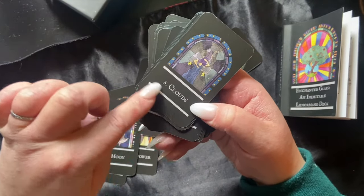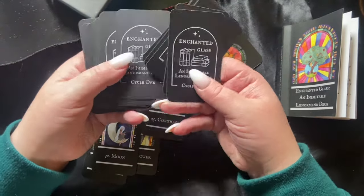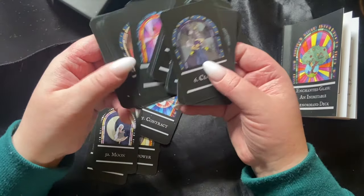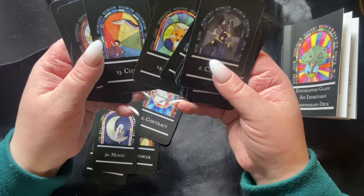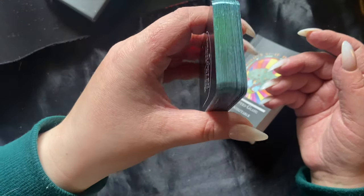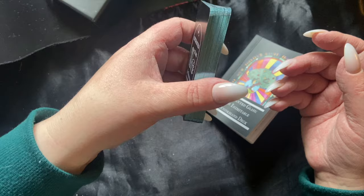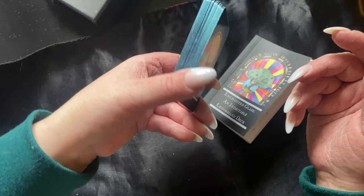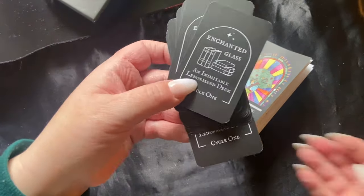I really appreciate the artistry on the cards and the clarity with the number and title of each card. I love the backing of it, and I like that it's tied to the artist's personal story — that feels really special and unique. Oh, I didn't even notice — look at the side! Wow, that's cool. I love the holographic vibes on it. Yes, I am very much into that gleam and glint. So that is the Enchanted Glass Lenormand!